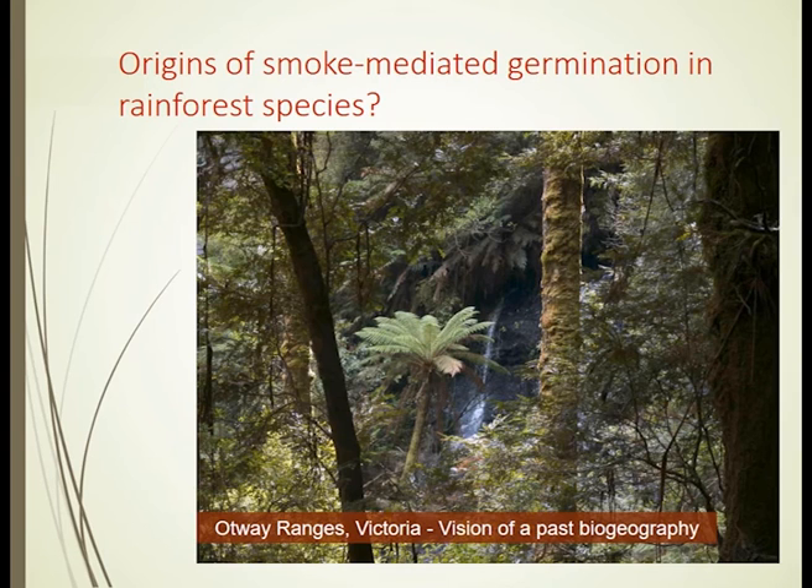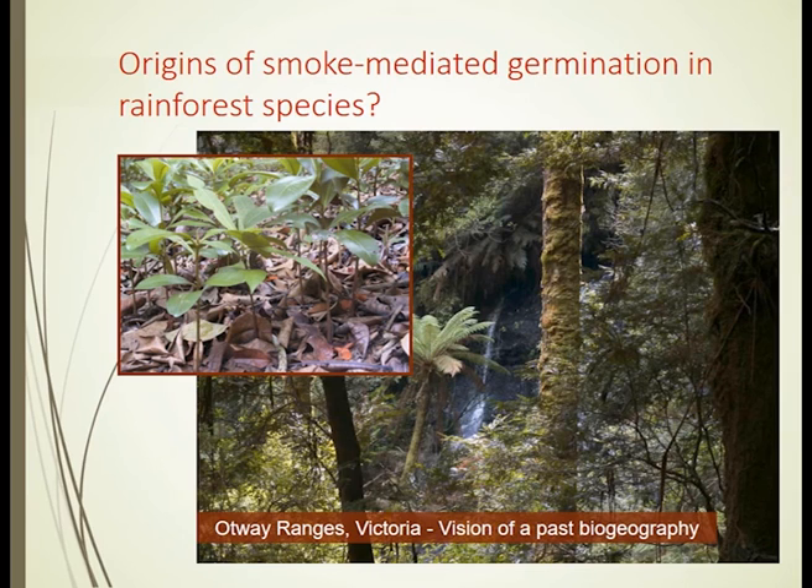When you look at germination in many of the great forest species, it happens when there's what's called a wind throw — when a part of the forest falls over. Light, water, and changed temperatures occur, and you get a stimulation of germination just where that tree fell over.